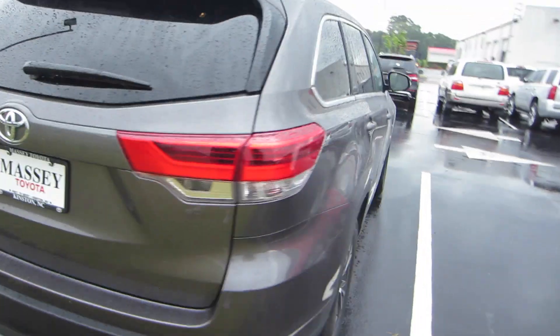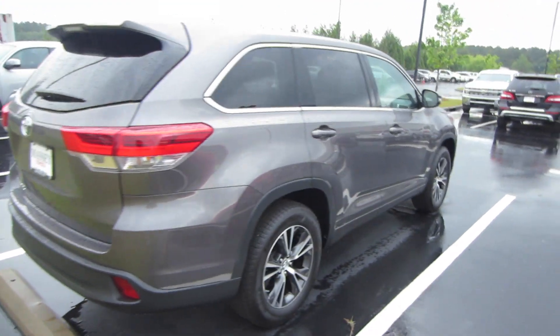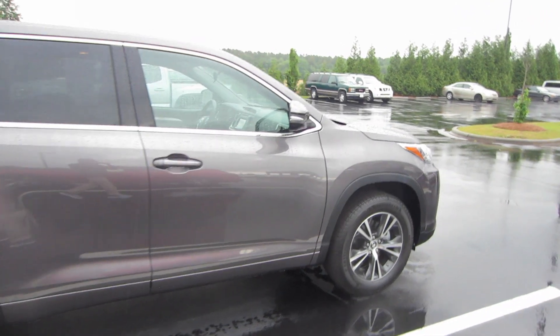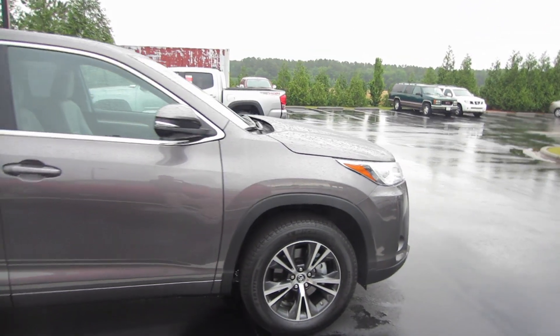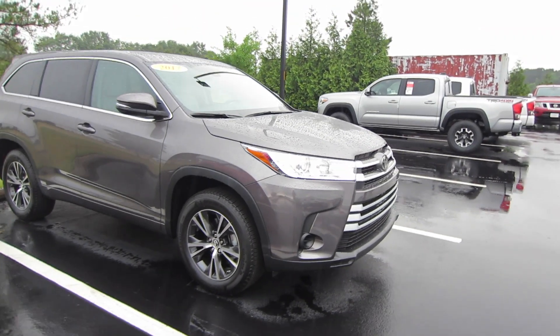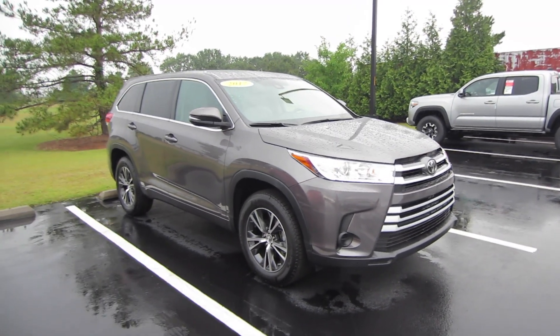So that's about it back here. Let's go ahead and close up our hatch. And that's about it for this 2017 Toyota Highlander LE. Now if you are interested in this vehicle or in the model out here at Massey Toyota, feel free to contact them - all the information is in the description below. Thank you guys for watching and I will see you in my next video.